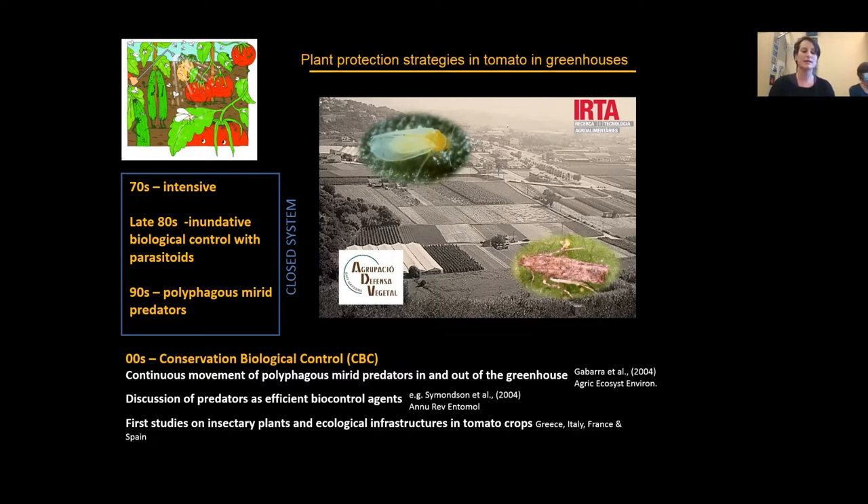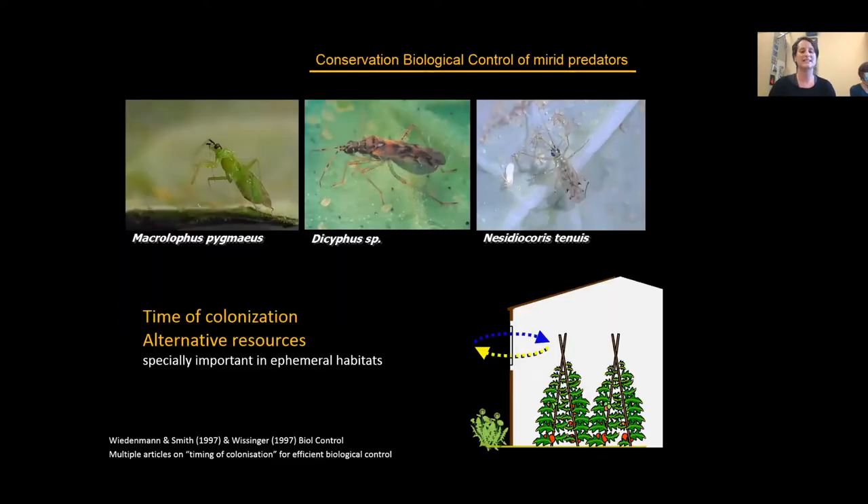In the 2000s, the focus shifted to conservation biological control. It started when it was published that there was continuous movement of polyphagous mirid predators in and out of greenhouses, so the greenhouse was no longer a closed system but one interacting at the farm and landscape scale. There was also stronger discussion that these predators were efficient biocontrol agents even if they fed a bit on the plant, and interactions with other natural enemies were not as deleterious as once thought. The first consolidated studies on insectary plants and ecological infrastructures in tomato crops appeared.